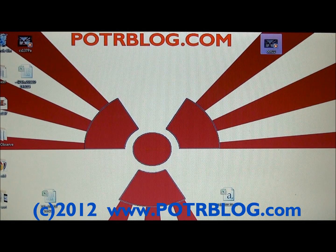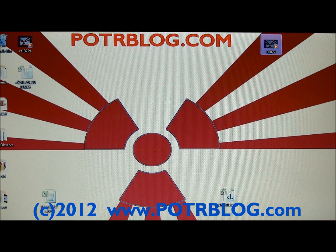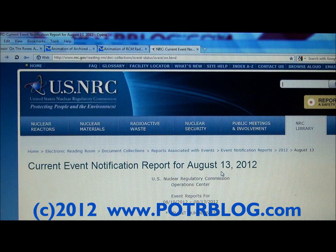Welcome to the Potter Blog site. It's Monday, August 13, 2012.